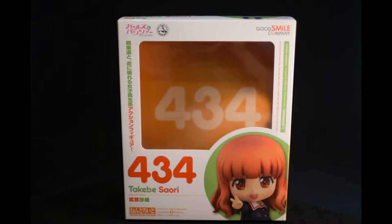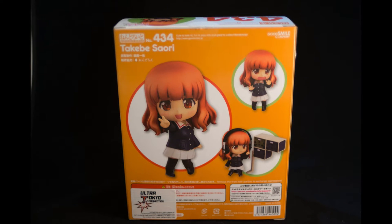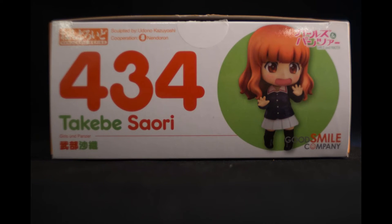Welcome back everybody to Nendroid 434, the Sori from Girls on Panzer. I hope you guys like boxes, because this was on my backlog and I thought boxes are the coolest part of the figure. It is a lot of pictures of the boxes because Nendroids do that to you — and again, older review, sorry about the photos.